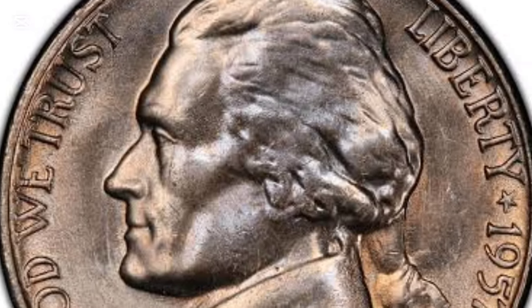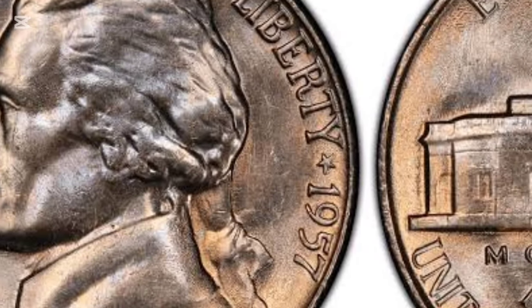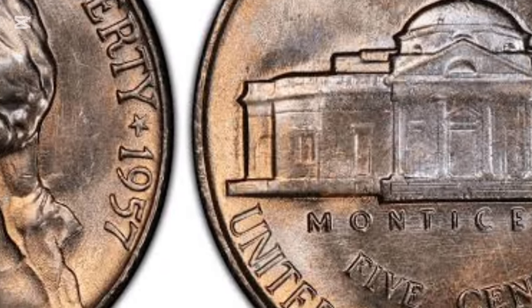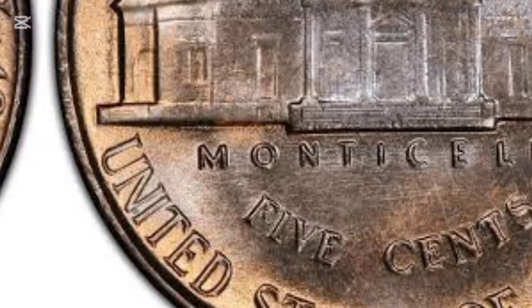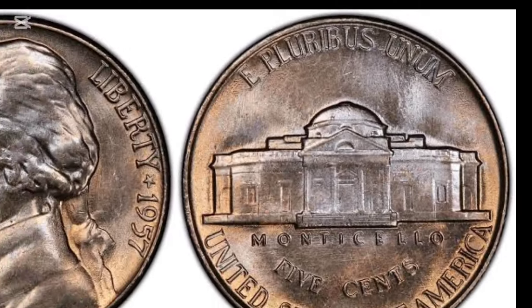In 1957, the Philadelphia Mint also produced over 1.2 million proof nickels. These coins were made for collectors and are known for their mirror-like finish. While common in lower grades, proof coins graded PF-69 are rare and valuable, sometimes exceeding $2,000.